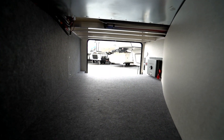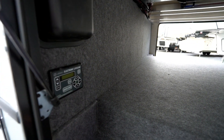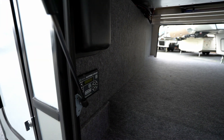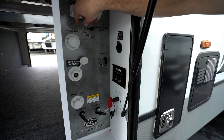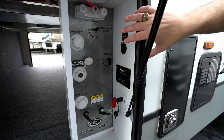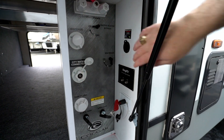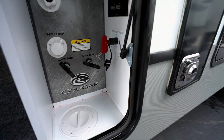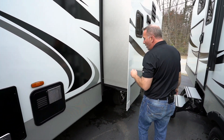Coming around to one side of the pass-through storage, two things to highlight: number one, the electronic auto-leveling system. When you pull up, just follow the prompts — it'll auto-level and tell you what to do. Read the instruction manual because that is a fantastic feature. Here we have the Cougar external command center: external shower, winterization port, water heater bypass with a six-gallon bypass, city water connection, tank flush, black and gray tank ports, and battery disconnect — all in one spot.